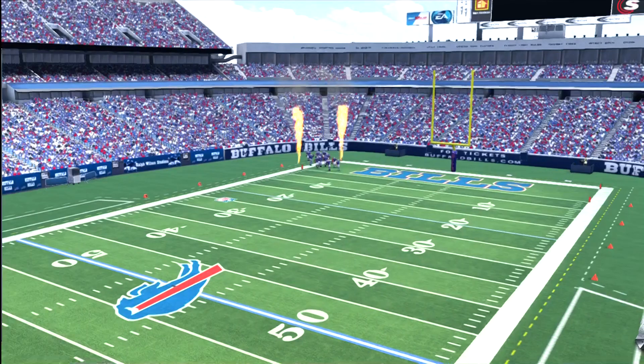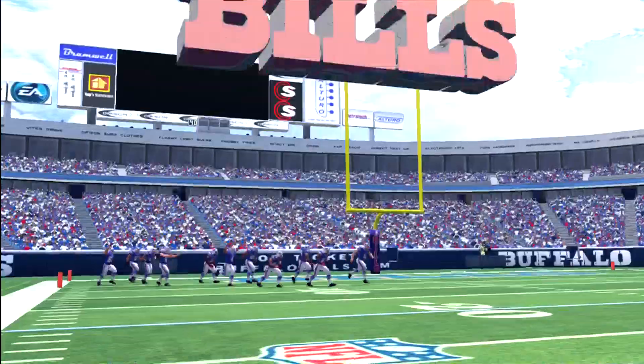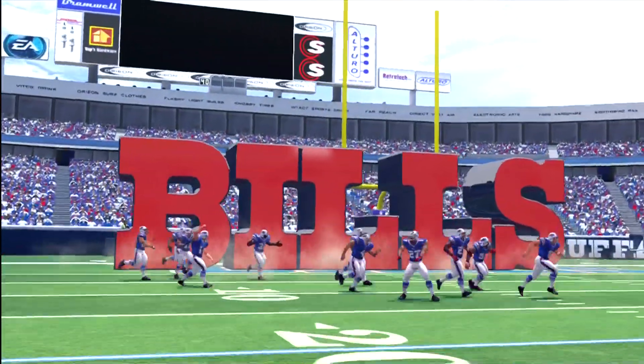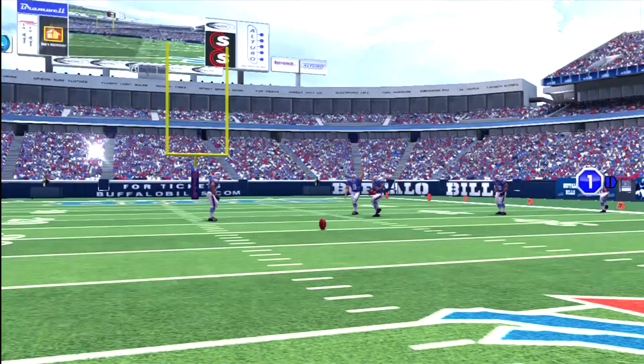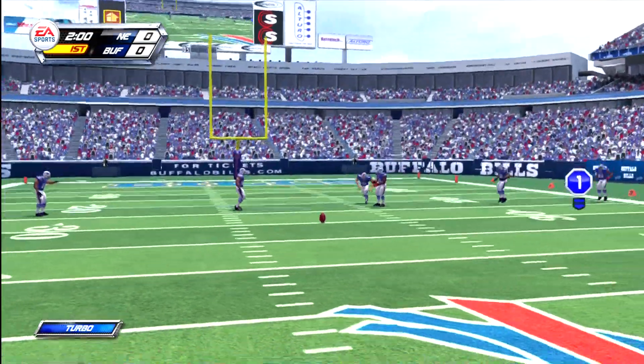Welcome to Ralph Wilson Stadium in Buffalo! Hi everyone and welcome. My good friend Brian Haley over here. That's a helmet jacket you've got on. Thanks Tim, I bought this myself. Tim, let's get this party started.